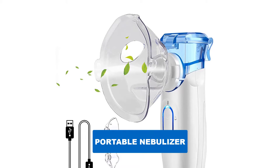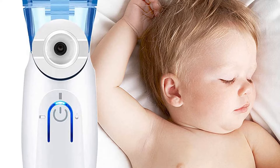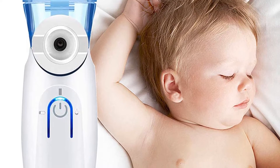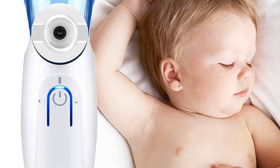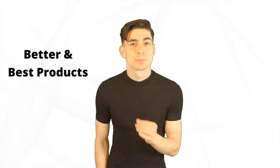Are you looking for the best portable nebulizer? In this video we will break down the top 5 best portable nebulizers on the market. We have included links in the description for each product mentioned, so make sure you check those out to see which one is in your budget range.